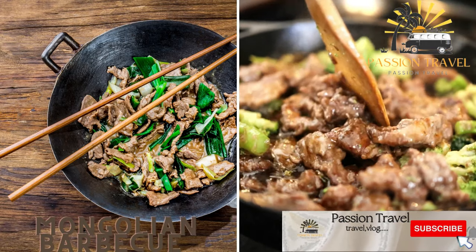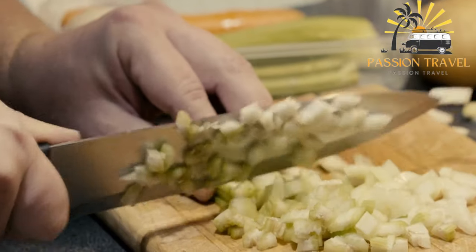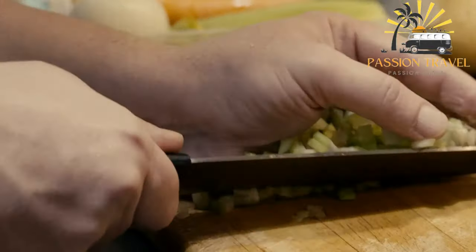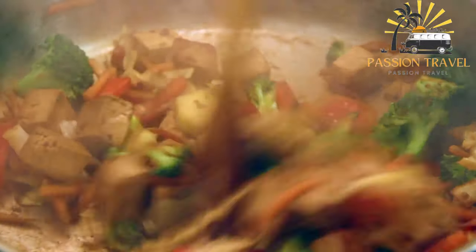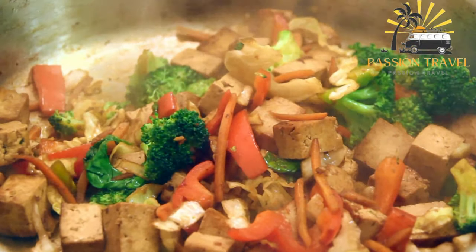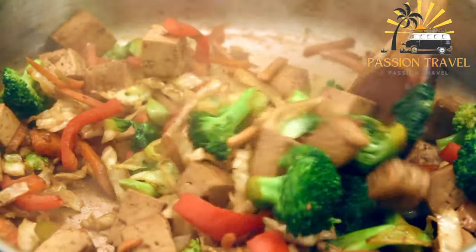Mongolian barbecue — a type of stir-fry where meat, usually beef or lamb, is cooked on a hot plate with vegetables and spices. Mongolian barbecue originated in Taiwan and is inspired by Mongolian cuisine. It typically involves diners selecting their own raw ingredients, such as meat, vegetables, and noodles, and then handing them over to a chef who cooks them on a large, circular griddle. The chef may add sauces, spices, and other flavorings to the dish as it cooks. Once fully cooked, it is served hot and fresh to the diners. Mongolian barbecue is popular in many parts of the world and is often served in Asian-themed restaurants or at buffets.